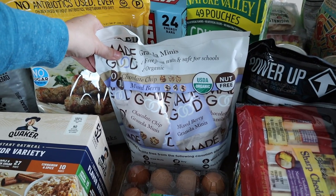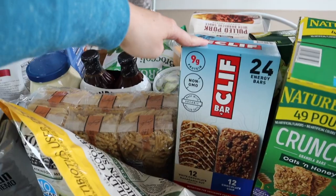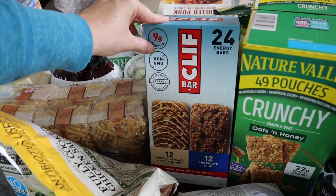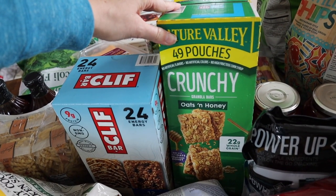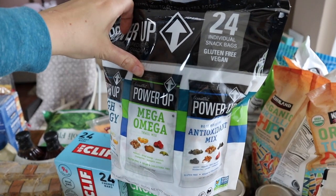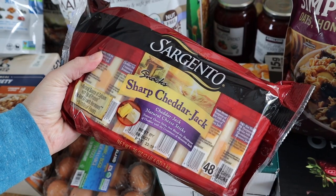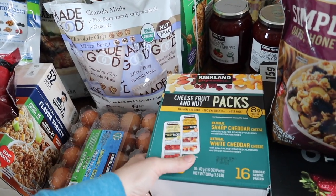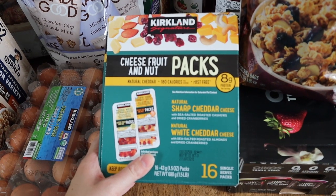Just some grab-and-go snacks — he actually got into these on the way home. We love these little Made Good granola minis. These Cliff Bars were on sale this month, and I thought these might be a great option for my kids when they're needing a fast breakfast before swim practice. As well as these crunchy Nature Valley granola bars. Here are these Power Up little trail mix pouches — 24 of them. We have tried these before; they're really good and super healthy. Here are just some sharp cheddar jack cheese sticks as well as these fruit, nut, and cheese packs — we've never tried these, but I thought they'd be good for the kids to grab and take to the pool.